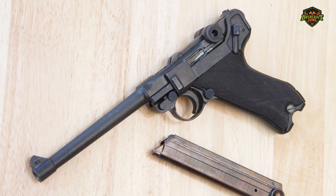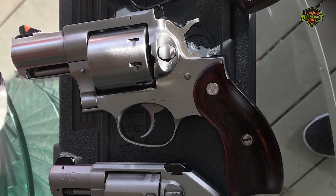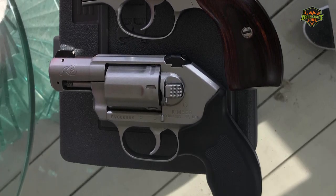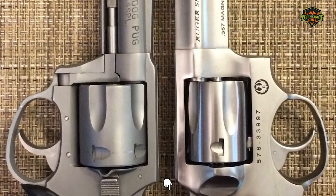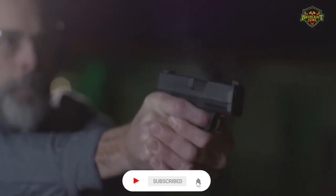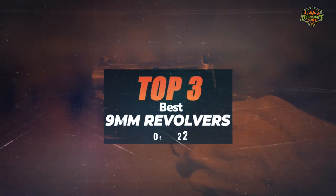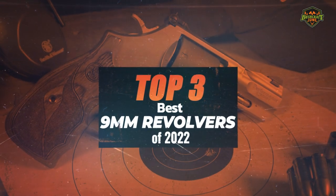The 9mm Luger will be used for many years to come, and here are the three most popular revolvers in which this caliber is used. Now, let's have a look at the top three best 9mm revolvers in 2022.